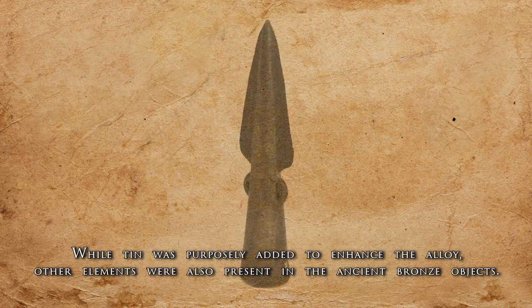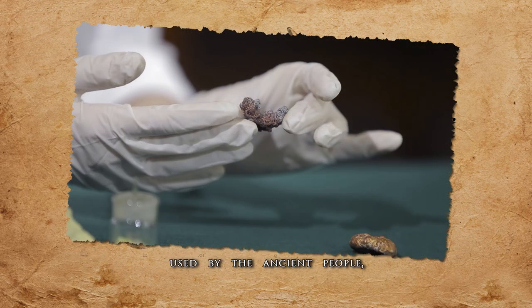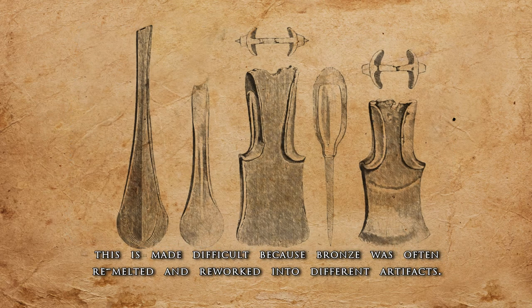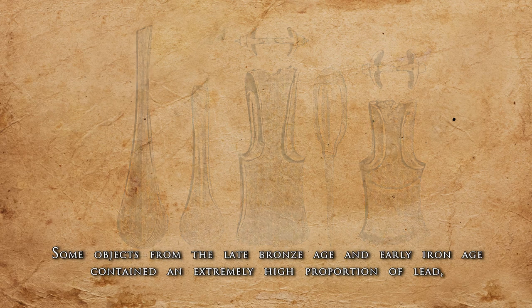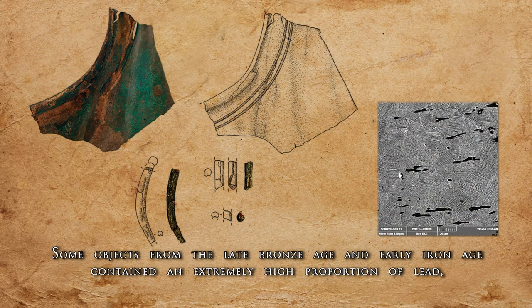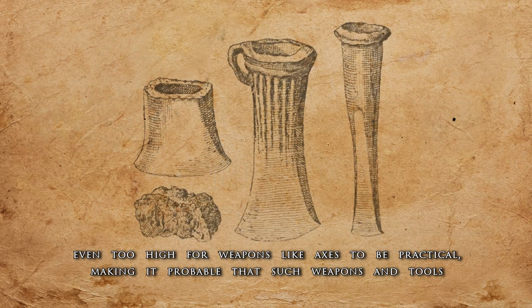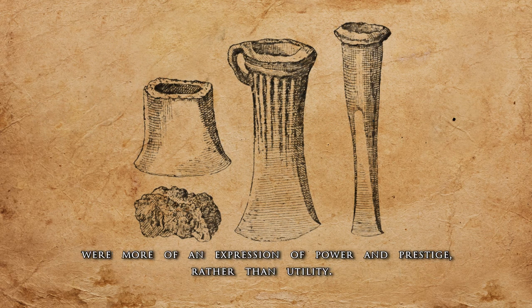While tin was purposely added to enhance the alloy, other elements were also present in ancient bronze objects. While the amount and ratio of these impurities could help us determine the location of the original ores used by the ancient people, this is made difficult because bronze was often remelted and reworked into different artifacts. Some objects from the Late Bronze Age and Early Iron Age contained an extremely high proportion of lead, even too high for weapons like axes to be practical, making it probable that such weapons and tools were more an expression of power and prestige rather than utility.